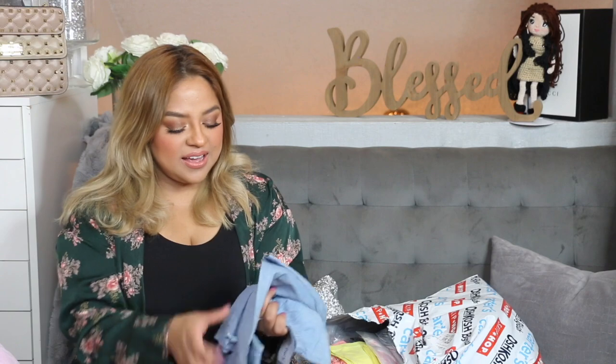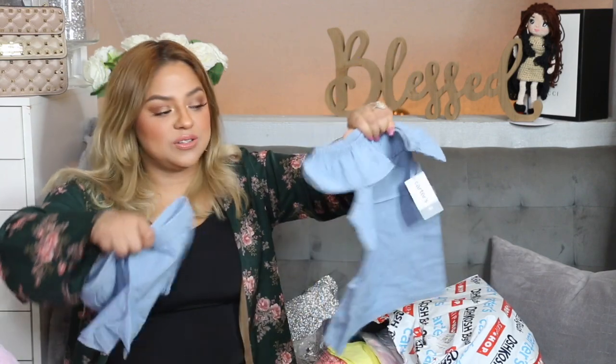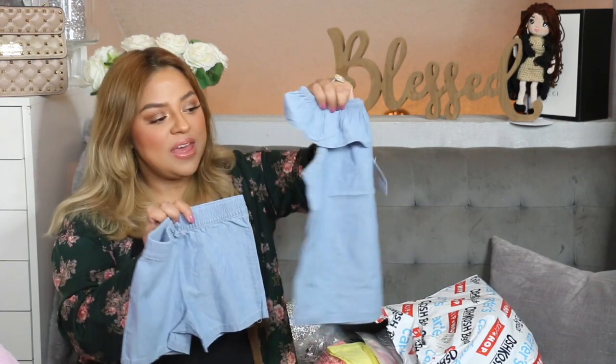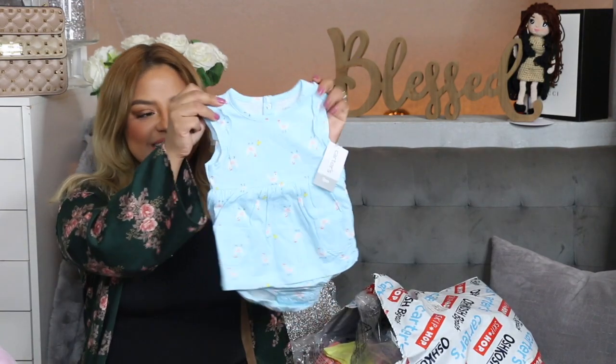This right here I got for Athena — it's another set and it was only $10. Look how cute this is — perfect for summer. I did get this in a size 4. She has some really cute sandals she's gonna wear with them, and also hats — she is so into hats right now.